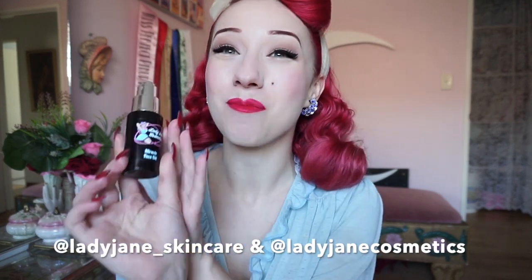Hello lovelies! It's Miss Lady Lace here on my glamour channel, and today I have for you a fabulous review on the Lady Jane Cosmetics Miracle Oil.